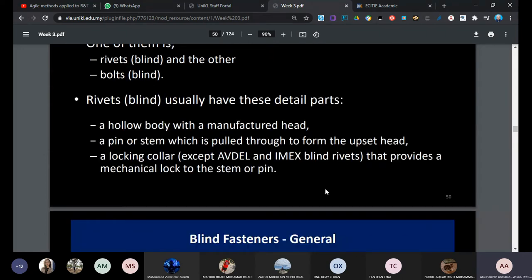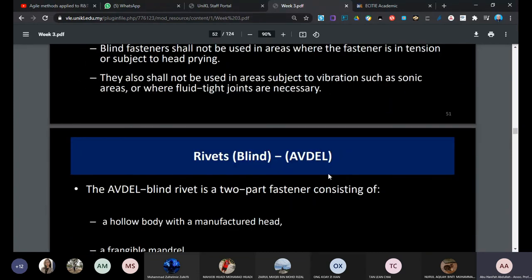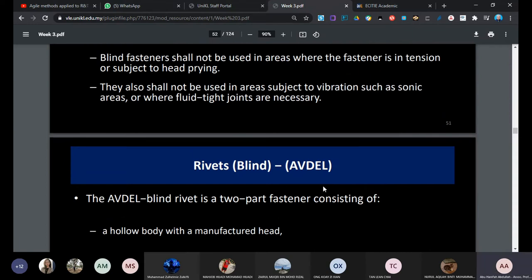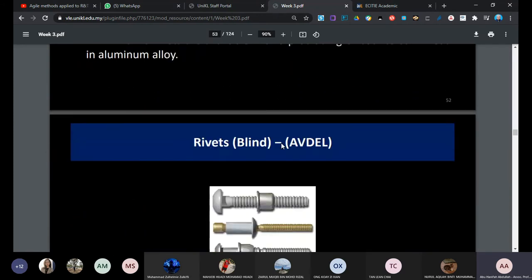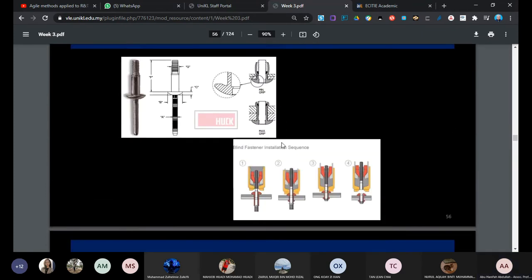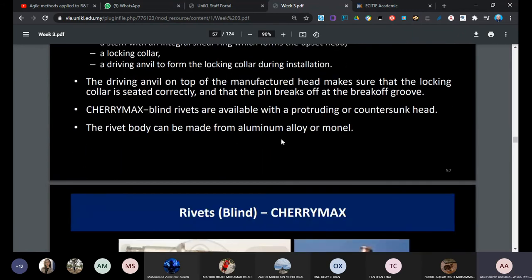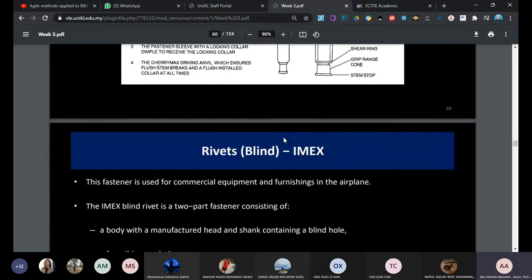Blind fasteners are used when you cannot get access to the other side to install a backing bar for solid rivets. Most aircraft OEM design does not allow blind rivets to be used permanently - you can use them for temporary repair only. The cherry rivet is the standard blind fastener we use. There are many types of blind rivets available.